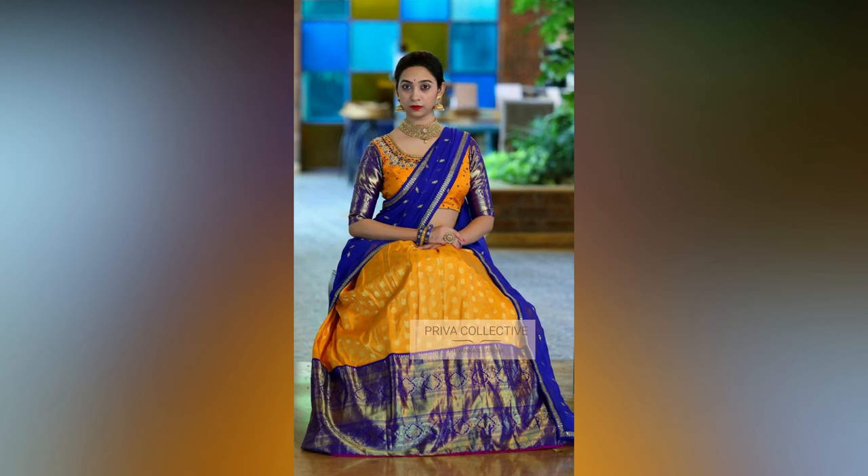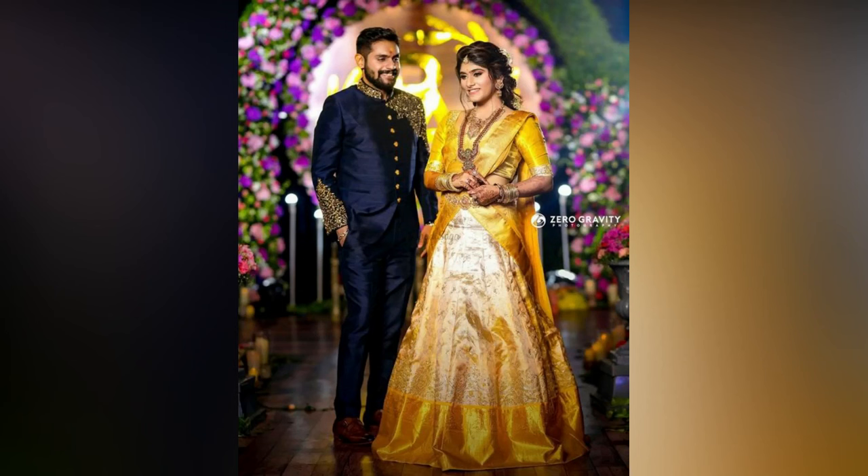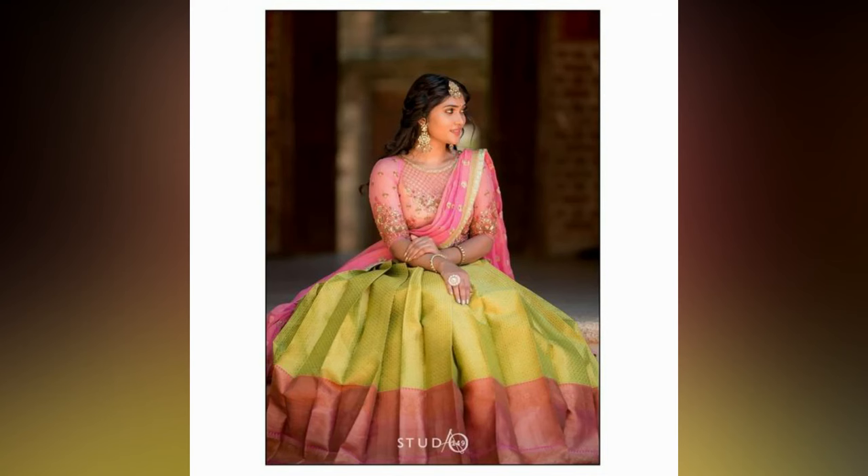Traditional pattu half sarees look more stunning when accessorised with temple jewellery. For those who have not tried the chokan necklace with a half saree, they must give it a try as it looks amazing. The odeanam adds elegance and completes the look of the half saree. For those in search of the latest pattu half saree designs, check out this collection.